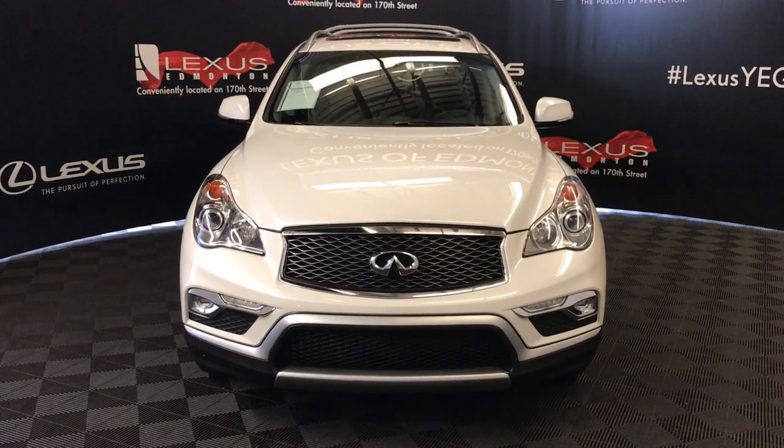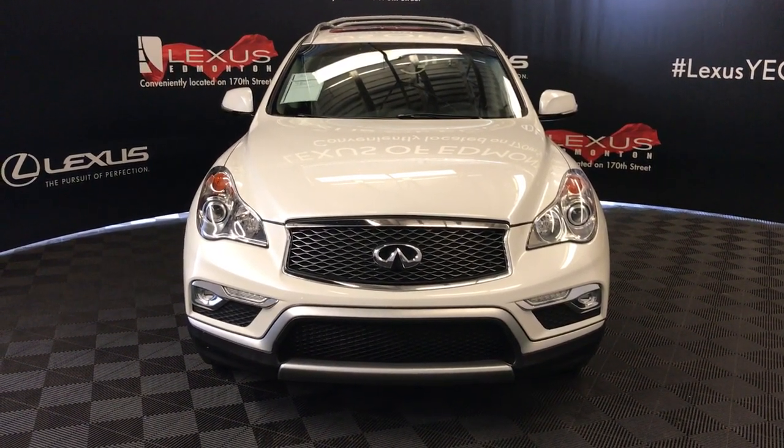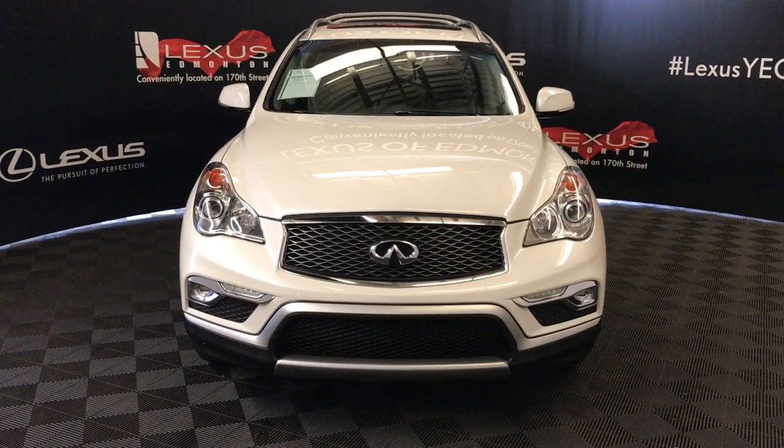Welcome to Lexus of Edmonton. We're located at 111th Avenue, 170 Street, Edmonton, Alberta, Canada.